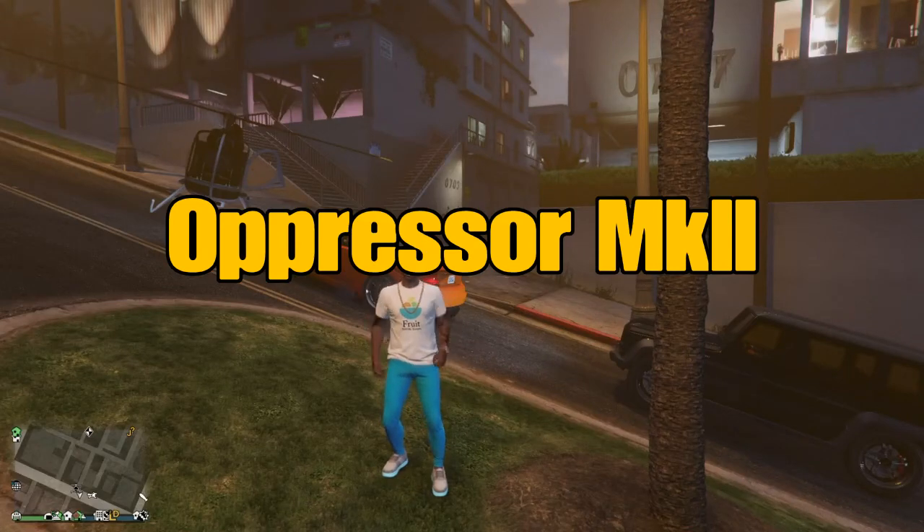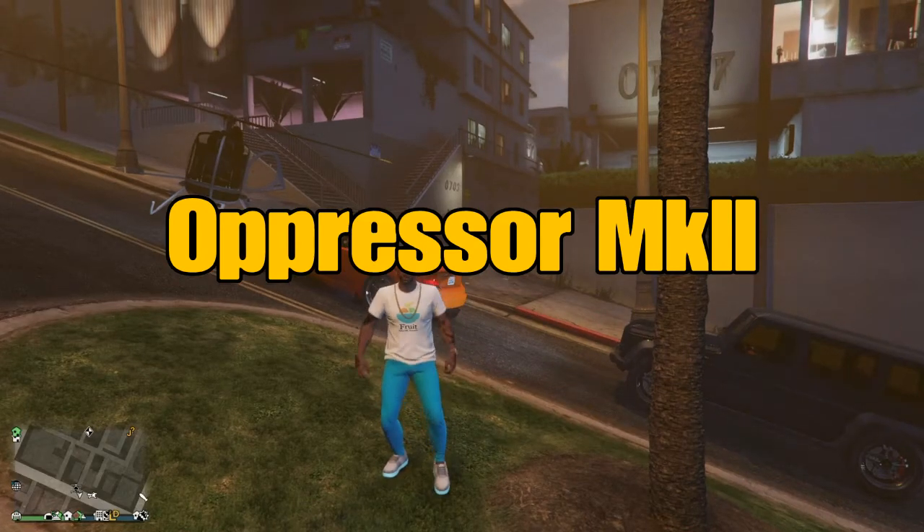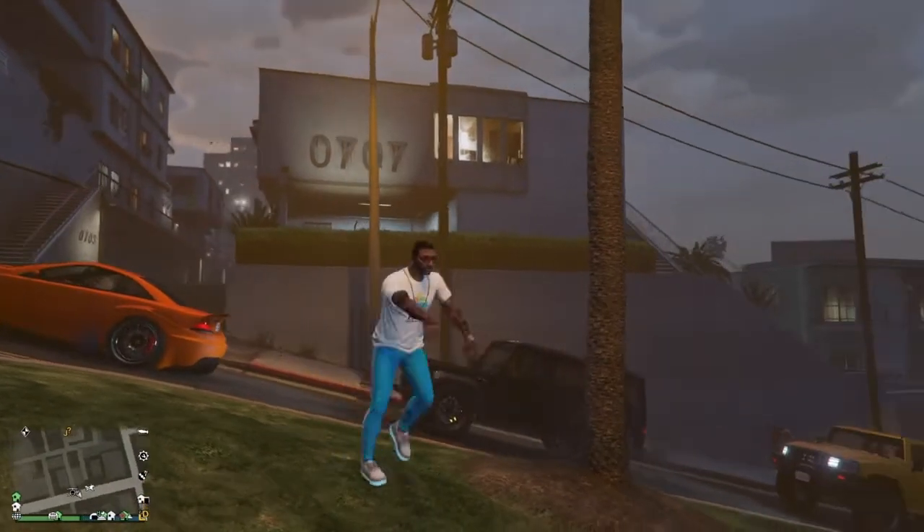Can you actually store your Oppressor Mark II inside of a regular garage? That's a question we're going to answer right now.